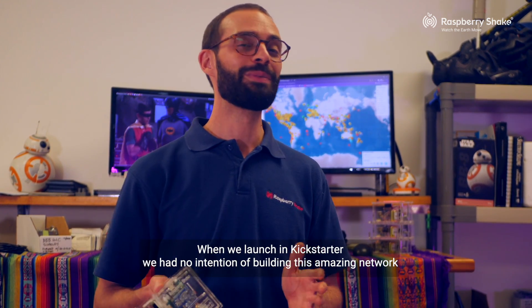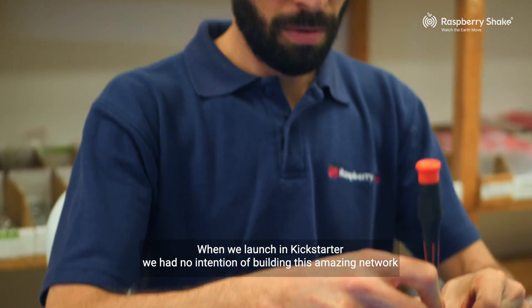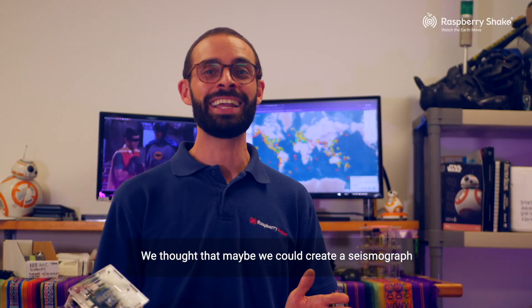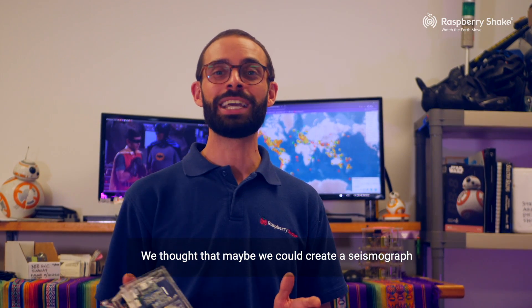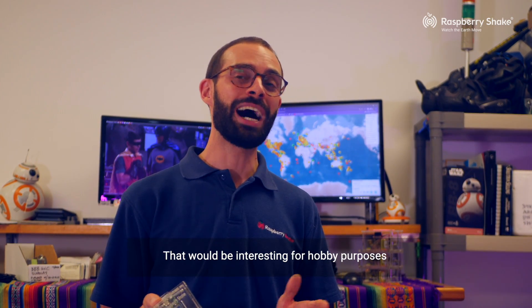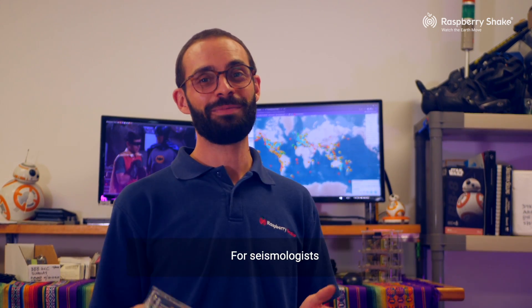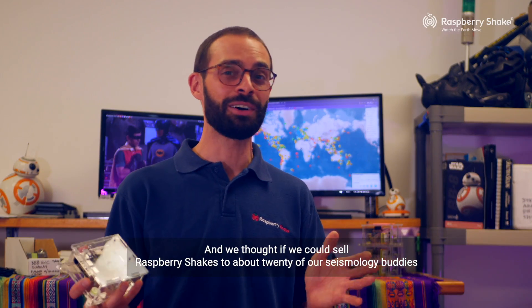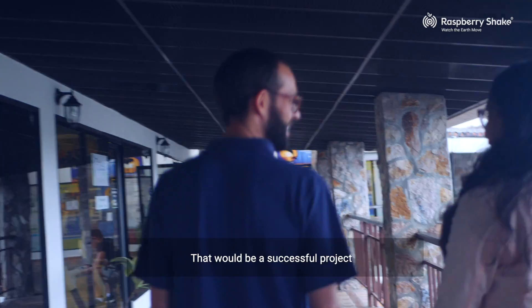When we launched on Kickstarter, we had no intention of building this amazing network. We thought that maybe we could create a seismograph that would be interesting for hobby purposes for seismologists. And we thought, well, if we could sell Raspberry Shake to about 20 of our seismology buddies, that would be a successful project.